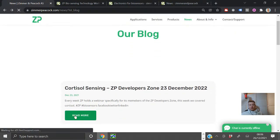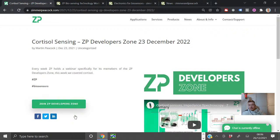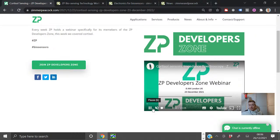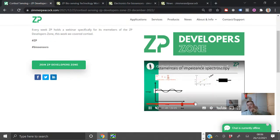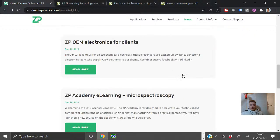We did our ZP Developer Zone webinar on the 23rd of December — we do this every Thursday at 8am London time. This week we talked about cortisol sensing, because we do seem to have a lot of inquiries about that at the moment, and we also added a little extra at the end about EIS — electrochemical impedance spectroscopy. So it has been a shorter week this week from Zimmer Peacock.